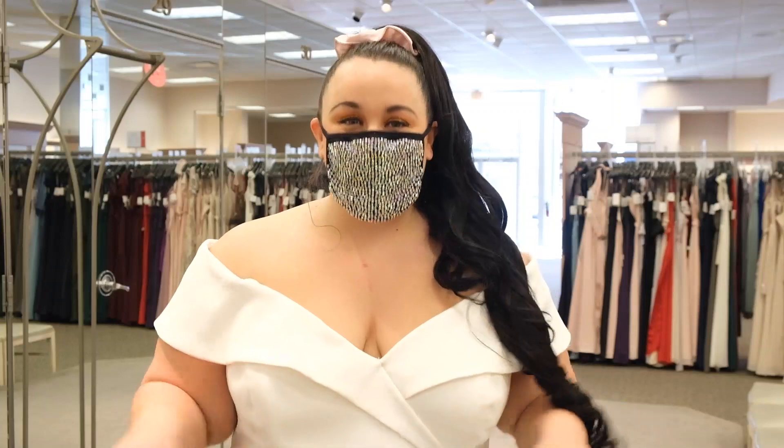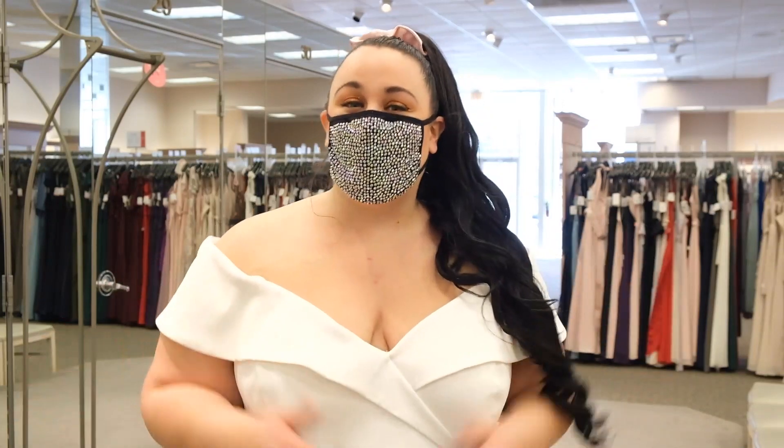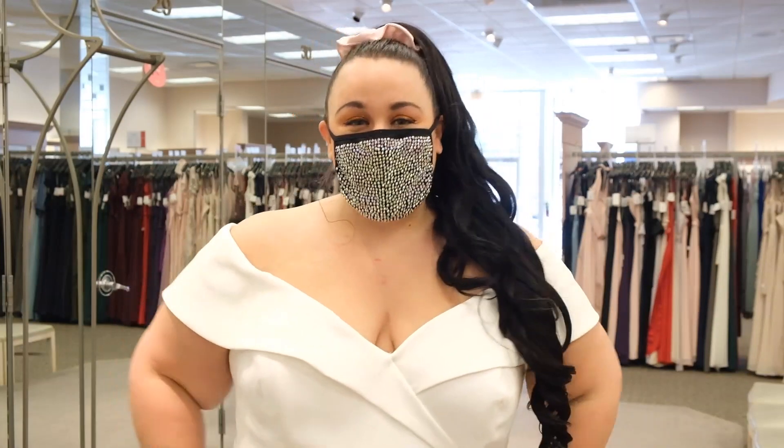I had such an amazing experience shopping here. They were able to do some amazing quick turnaround alterations and I looked amazing. So I am back here now as a bridesmaid for one of my very best friends, Sabrina, who is also an influencer. You can follow her at Sabrina Styled. And I am here to look at bridesmaid dresses. So let's go ahead and dive in.